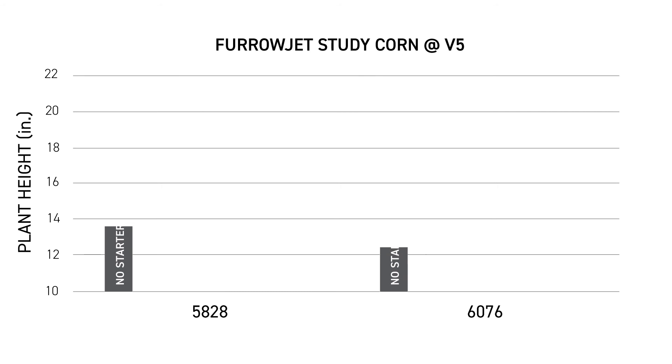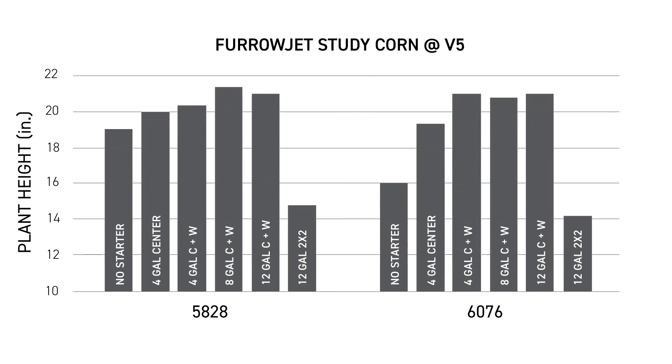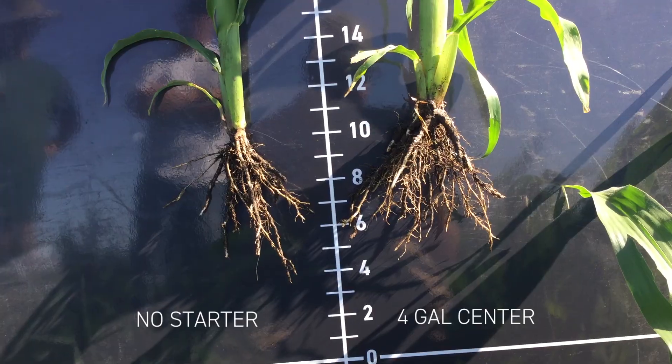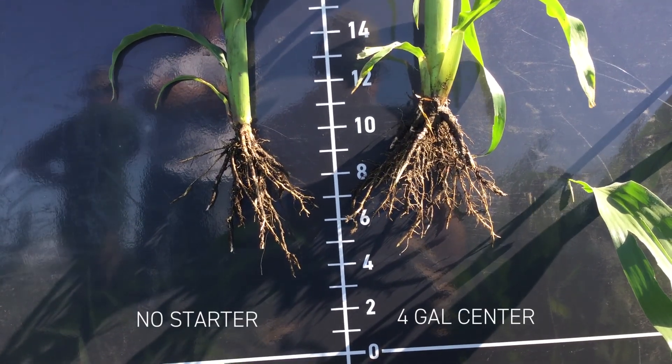This year we are seeing excellent results when we're just running four gallons of starter through the center jet, but we're also seeing very good results when we're running starter fertilizer through all three. We're seeing better results with these than with the 2x2 so far this year, as those roots have encountered the starter fertilizer quicker than they will with the 2x2 application.